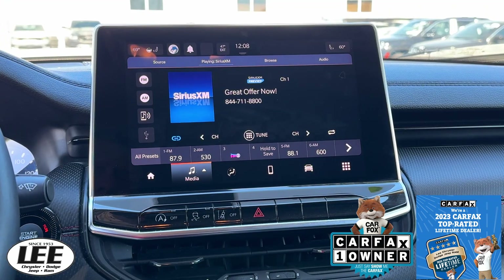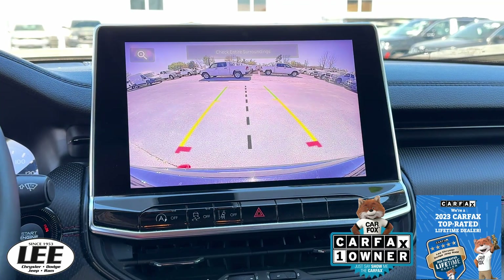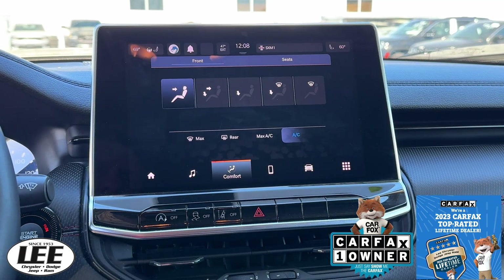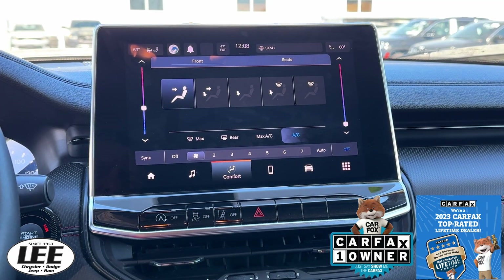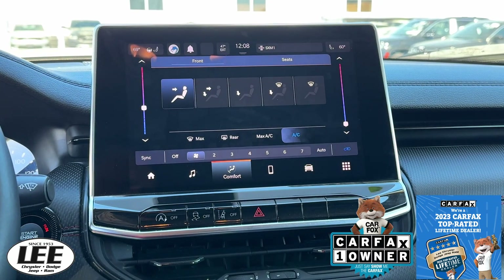Up front, you got Sirius XM radio to keep you company. There's your backup camera — great view. There's your temperature controls. You do have controls for you, the driver, and your front seat passenger.